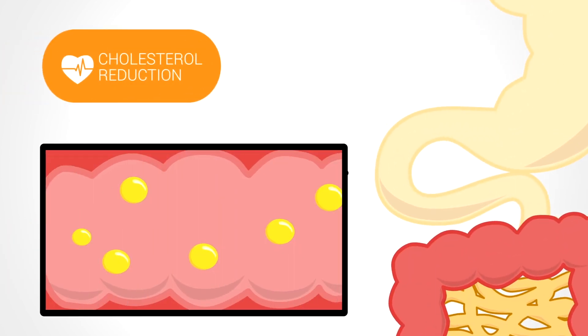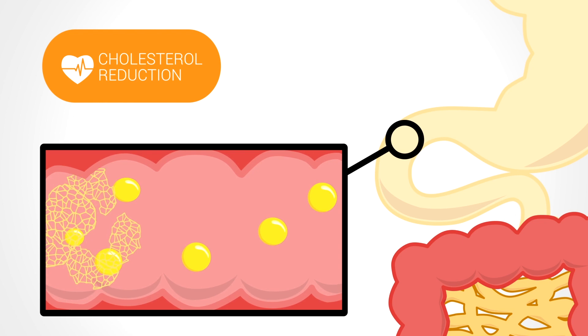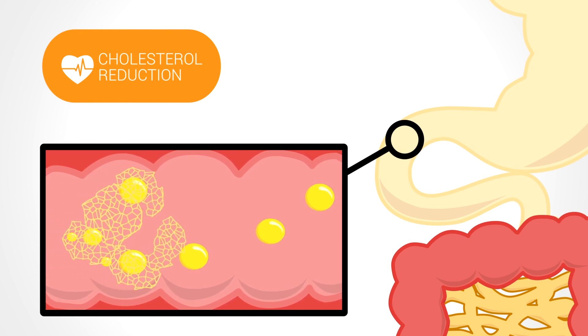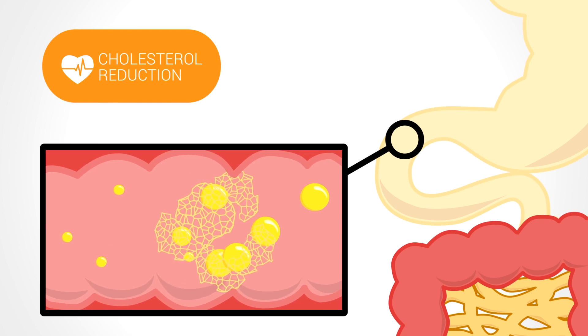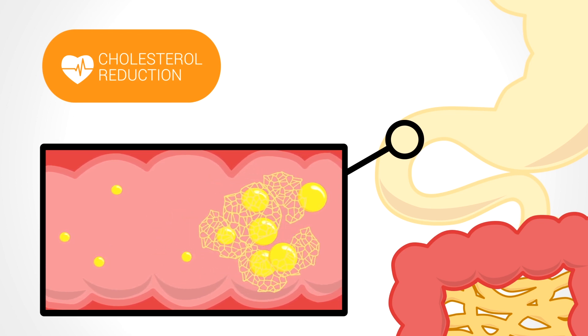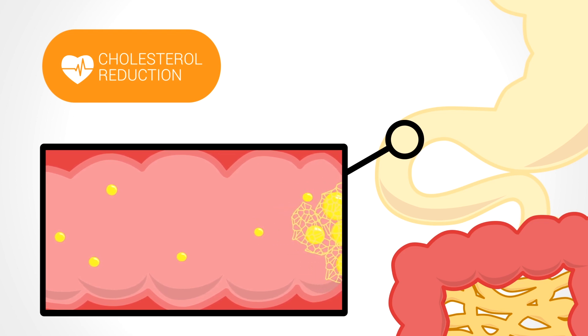To put it in simple terms, as oat bran beta-glucan enters the stomach and intestine, it forms a viscous mesh that captures cholesterol-related particles. Those particles are passed harmlessly out of the body instead of being absorbed into the bloodstream. As a result, lowering blood LDL cholesterol concentrations has a key beneficial effect by decreasing the risk of coronary heart disease.